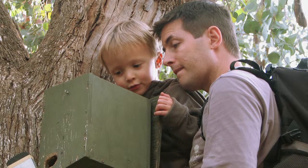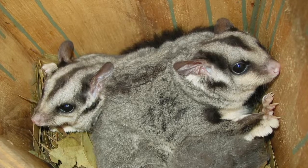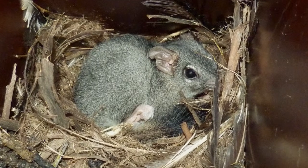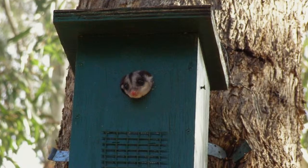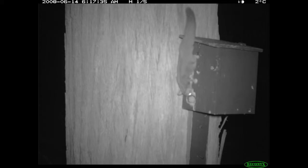Our boxes provide homes for at least two threatened species, the squirrel glider and the turin or brush-tailed phascogale. As part of our education and monitoring program, we have evening spotlight walks to glimpse their nocturnal activities.